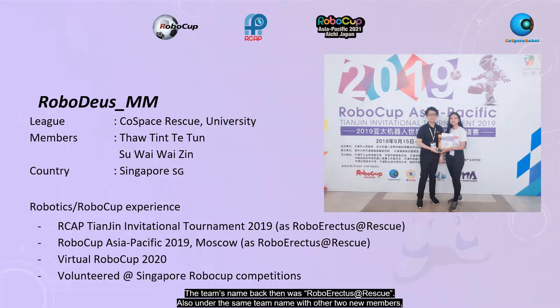Also under the same team name, with two other new members, we also competed in RoboCup HHPK 2019 in Moscow as a team. In both of these competitions, we participated in the Cosplay Rescue University category. In addition, we also participated in Virtual RoboCup HHPK 2020 last year.